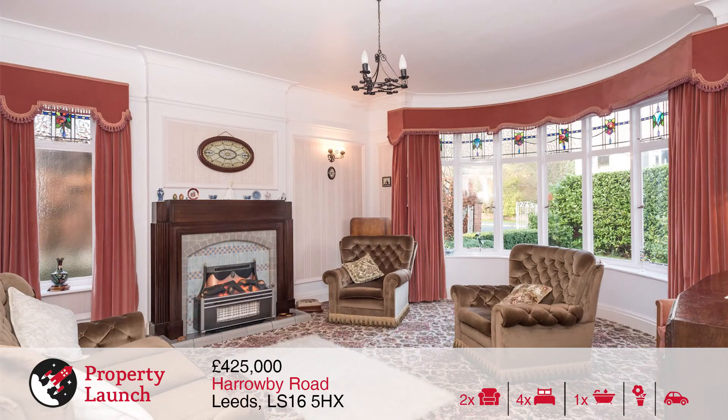To the front is a spacious lounge with stunning front-facing bay window with original stained glass, original feature fireplace and carpeted flooring.